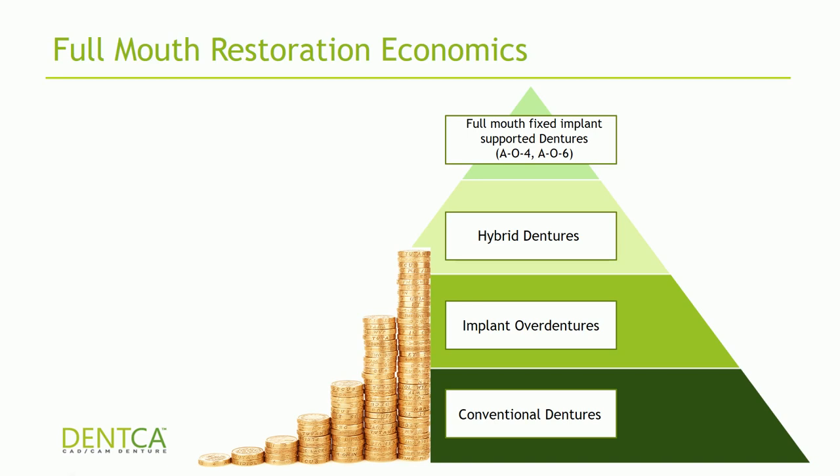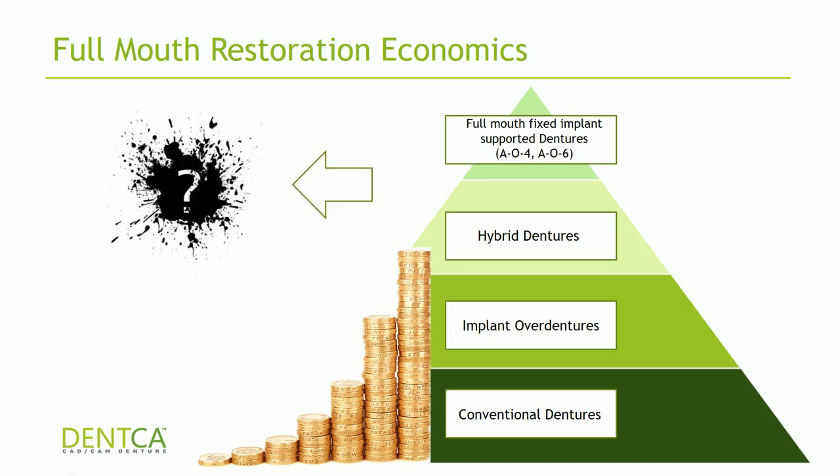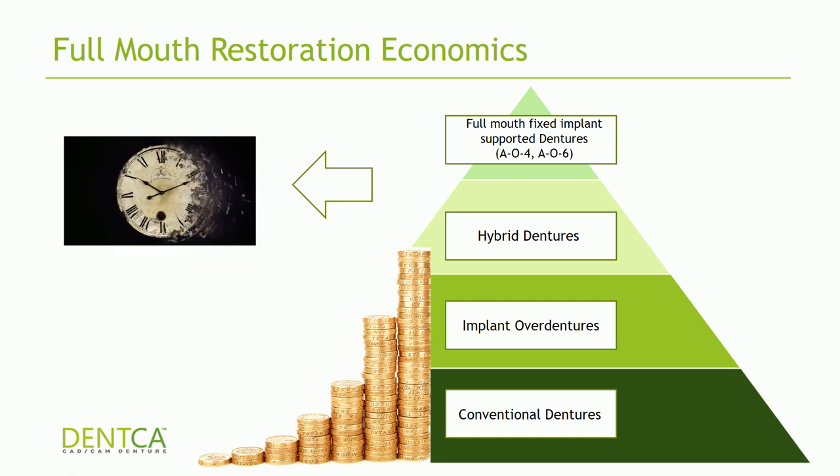Once we go up in treatment quality, so does the cost of treatment for patients. This basically boils down to time. Especially when placing implants and planning a surgical component, it becomes a very lengthy process. You have to calculate where implants will go, what angulations, plan the surgical component, take impressions, get the bar made — especially for hybrids and all-on-fours. There are several appointments going back and forth, and if you're doing an all-on-four upper denture, you're looking at about seven to ten appointments just to finish a case.